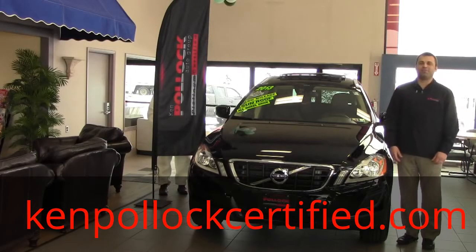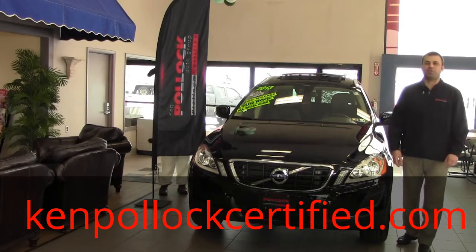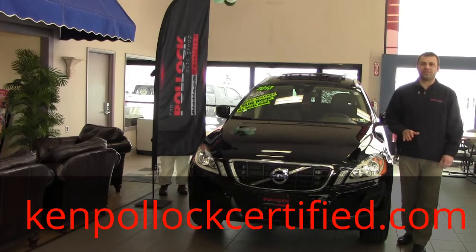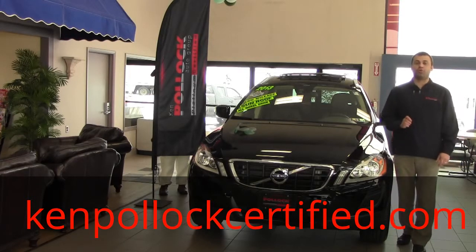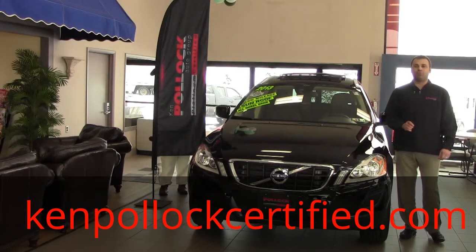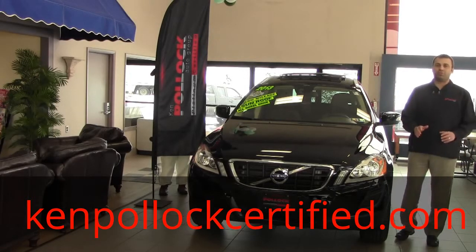Hi, I'm Murat from Camp Pollock Platinum Certified, here to talk to you about another special of the week. We have a 2013 Volvo XC60 Platinum Edition, 3.2 liter engine. This vehicle comes with leather interior, sky roof, alloy wheels, and much more.